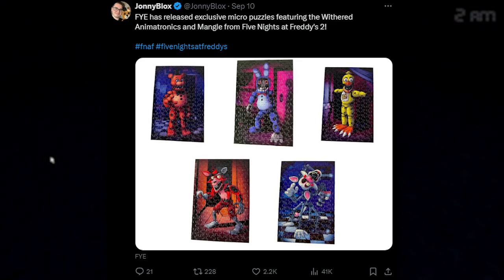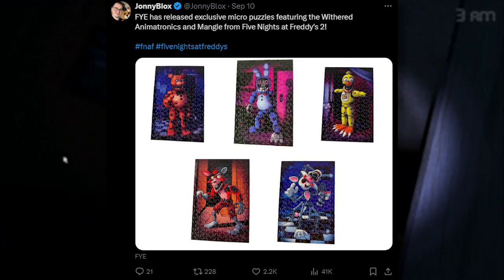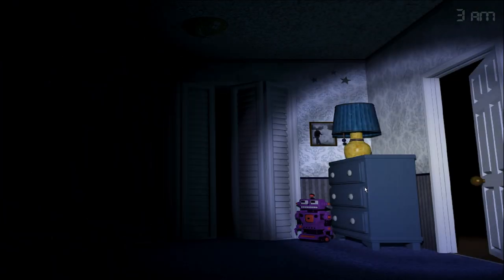FYE has also released exclusive micro-puzzles featuring the Withered animatronics and Mangle from Five Nights at Freddy's 2. You can get puzzles of all the Withered animatronics except for Golden Freddy, but instead with Mangle, at FYE. So pick them up if you like puzzles — it's pretty cool.